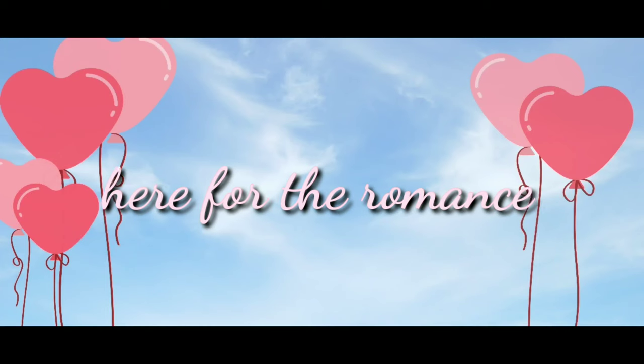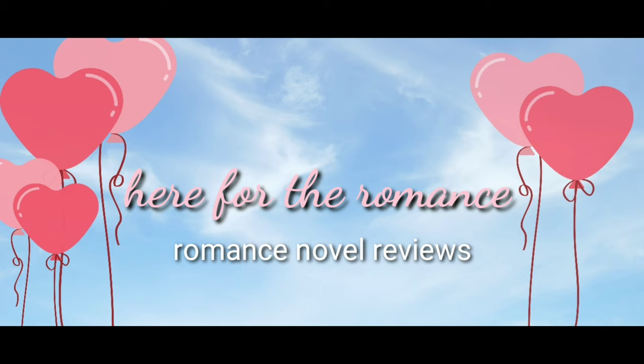Hello! Welcome to Here for the Romance, my little corner of the internet where I review and generally squee over romance novels. Today I am so excited to bring you my very first official Here for the Romance review of Get a Life Chloe Brown by Talia Hibbert. Thank you to Avon Books and NetGalley for the opportunity to read this book before it was published. All my opinions are my own and I was given a copy in exchange for my honest review.